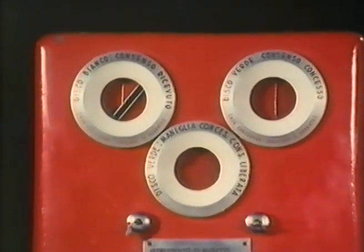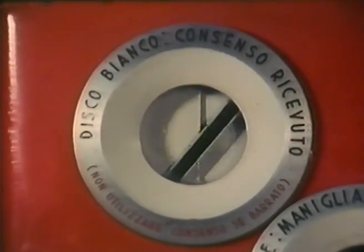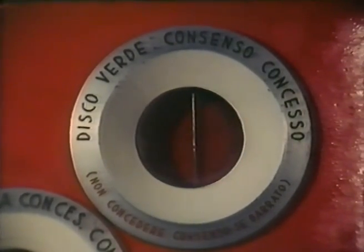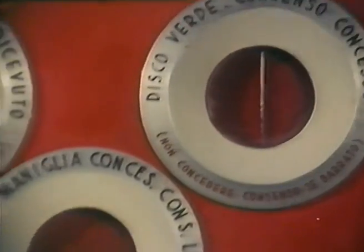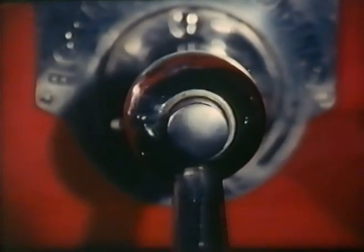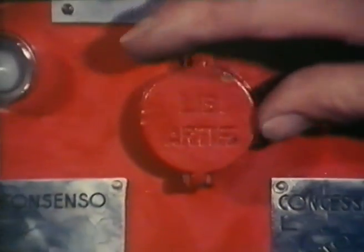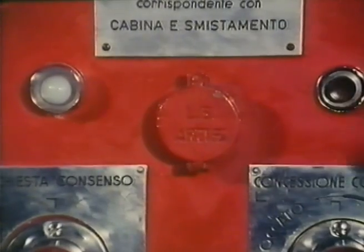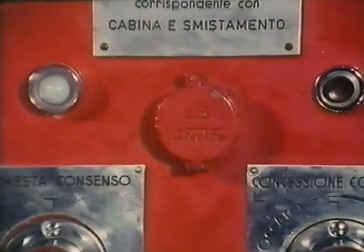In alto troviamo tre avvisatori: A1, A2 e A3. Gli avvisatori assumono colorazione diversa nelle varie fasi di manovra. Al centro della custodia c'è un bottone per la liberazione artificiale della maniglia MC, posto sotto un coperchio mobile normalmente assicurato con piombo. Gli strumenti di blocco sono muniti di una lampadina a luce bianca lattea che, accendendosi, indica la direzione dalla quale proviene ciascun segnale di corrispondenza, e di un pulsante per l'annullamento della segnalazione. Sulla parte posteriore esiste un avvisatore acustico o suoneria.